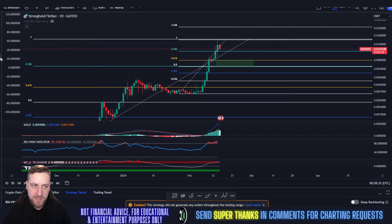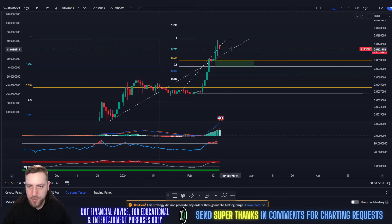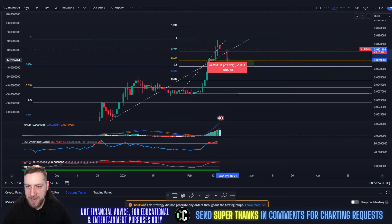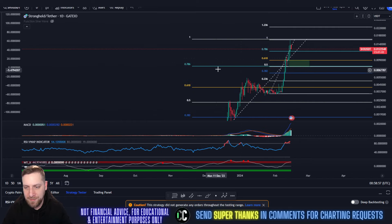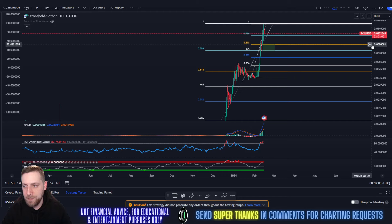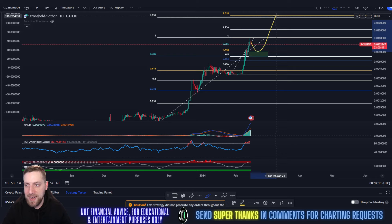The support channel is between the 0.618 and the 0.786 area. That's the area we'd most likely see some sort of bounce for SHX — a hard candle to the 0.618, wick down to 0.007, and then take off from that point. So Stronghold is probably seeing a slight retracement back down to around one cent, then continuing its rally to the upside. That's approximately a 25% drop — I know nobody wants to hear that, but sometimes you have to look at the charts and face the facts.